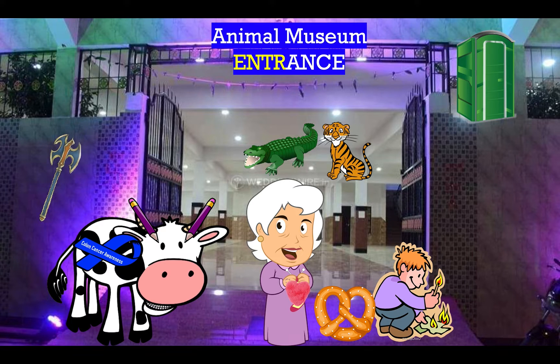So we've got our story here and this takes place at an animal museum. Notice that the colors are very purplish like all of our gram-positive bugs, and this is the entrance of the animal museum. So think entrance, think enterococci.